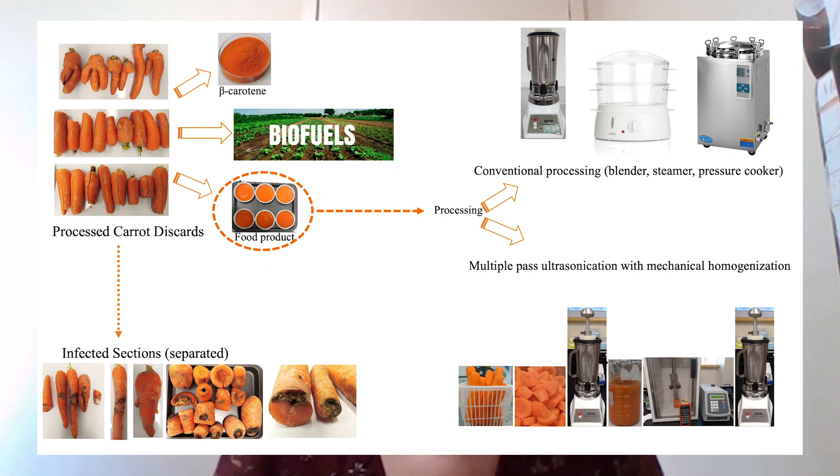This is where the research comes in — it focuses on the valorization of these carrot rejects and waste. We assessed three pathways for their utilization: first, beta carotene extraction; second, biofuel production; and third, food product development.